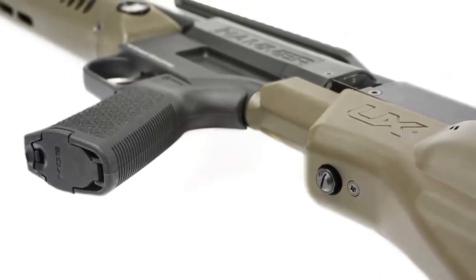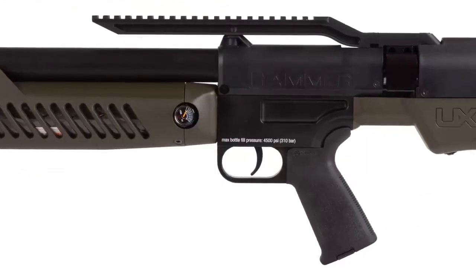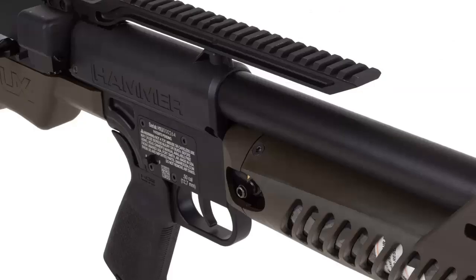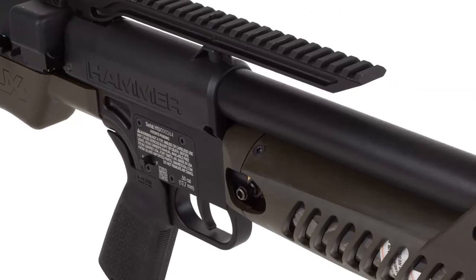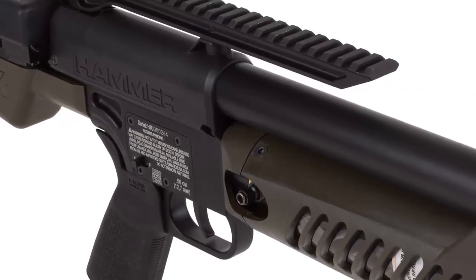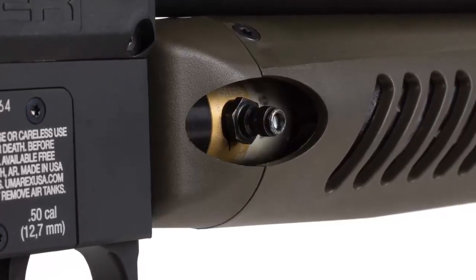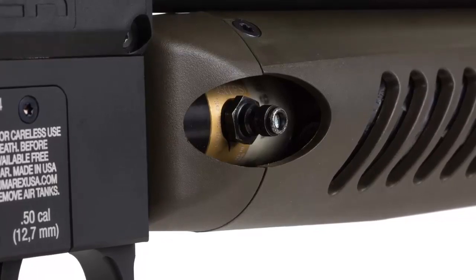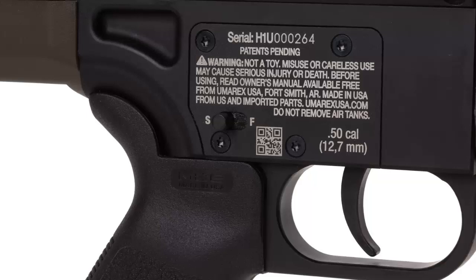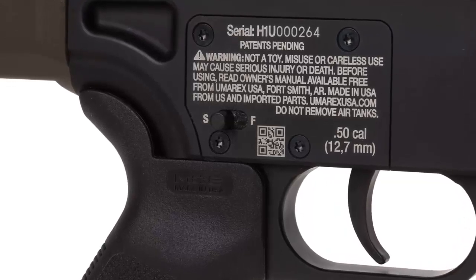The Hammer is also incredibly lightweight and is perfect for hunting and target shooting. With its adjustable stock and ergonomic design, it is easy to maneuver and handle. The Hammer is also fitted with a large rotary magazine that can hold up to 25 pellets, allowing you to quickly and easily reload while in the field. The Umarex Hammer PCP Pellet Gun Air Rifle is the perfect choice for anyone looking for a powerful, accurate air rifle. With its innovative features and lightweight design, it is sure to take your shooting skills to the next level.